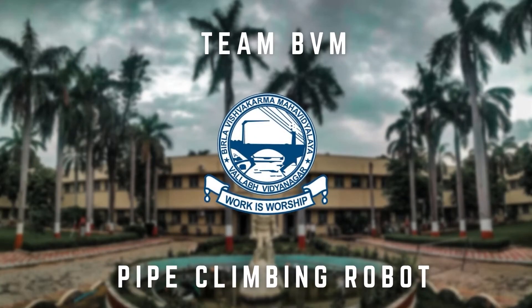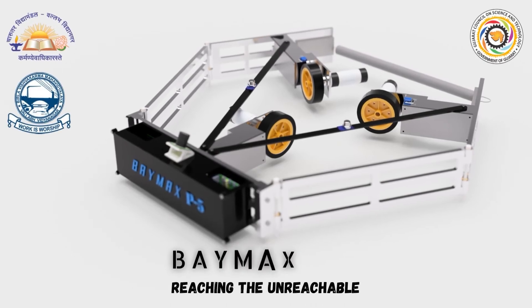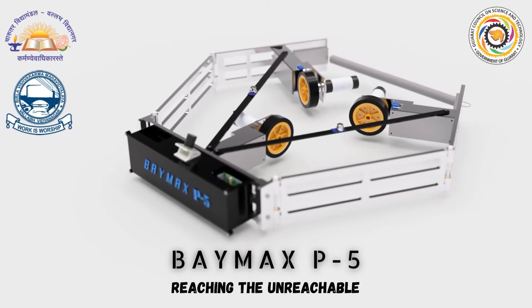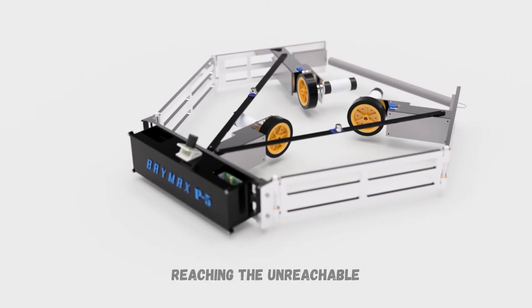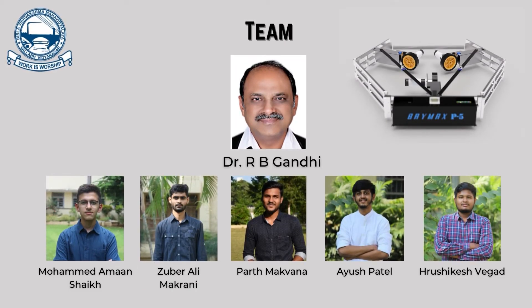Hello everyone, my name is Zubair Makrani from Team Pipe Climbing Robot, Villa Vishwakarma Mahavidyalar. Our team mentor is Dr. R.B. Gandhi. My team members are Mohamed Aman Sheikh, Ayush Patel, Parth Makwana, and Rushi Keshe Vega.